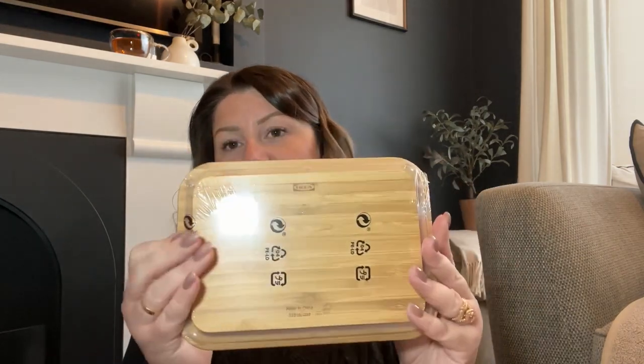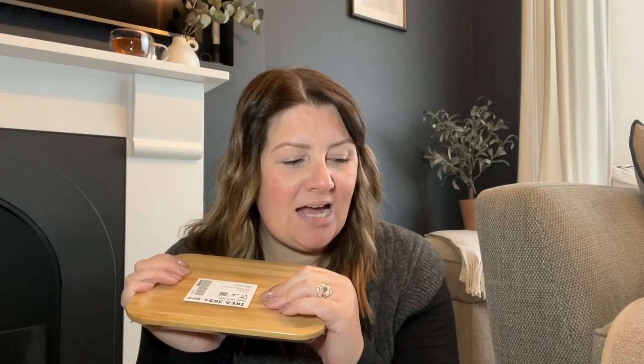This is actually a lid to one of their glass containers — the IKEA 365 Plus range. It's just bamboo, it's got the rubber lip and a bit of a dip all the way around. I'm thinking about using this as a little bathroom tray — spraying it black, taking off the rubber seal. How perfect would that be as a little tray? So I'm going to spray this black and I think that's going to look amazing — another little project.